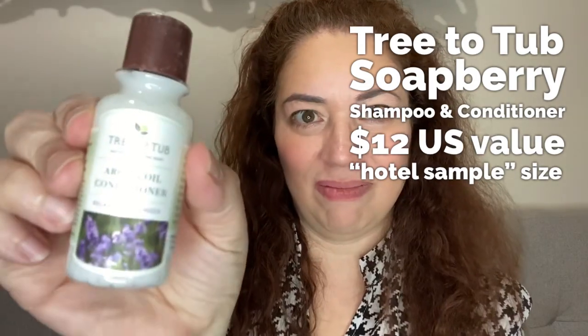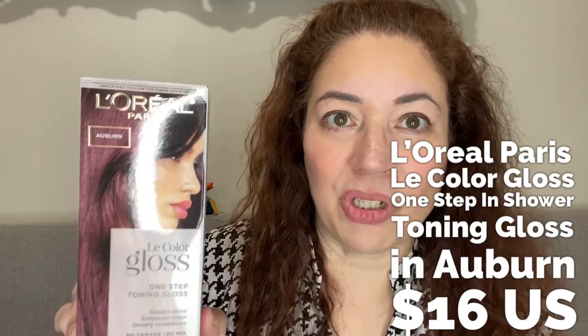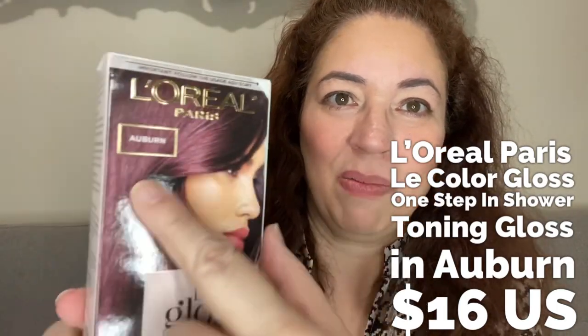Bottles from Tree to Tub argan oil conditioner. I'll be listing the prices as I go along. I'm opening this box in real time, so what you're seeing is my first impressions as well. The next thing I see is another product from L'Oreal — an auburn shade that has more of a purplish type of tint to it, and I am loving it.